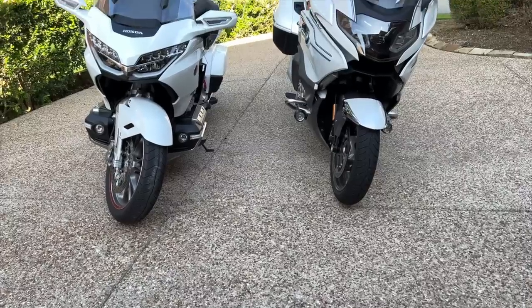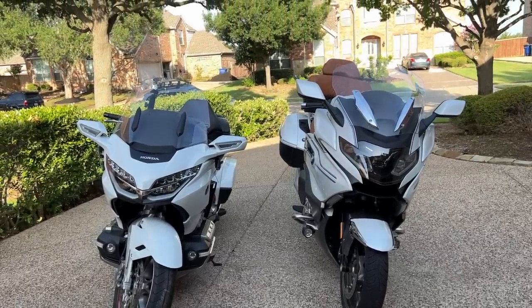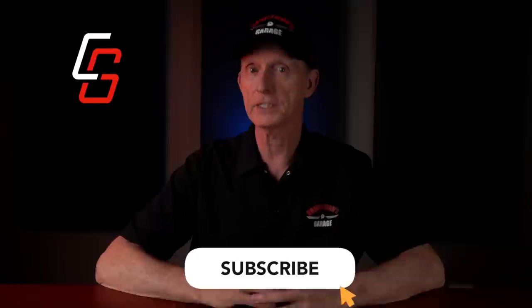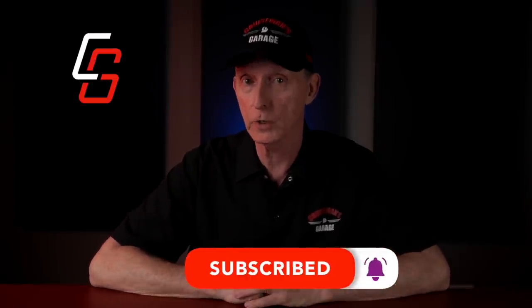To be clear, BMW is not sponsoring this video, but the video does have a sponsor, and that's LidLox. I know many of you are anxious for me to do a comparison of the GTL to the Goldwing, but that's going to have to be a separate video. So if you've not done so already, please make sure you subscribe to this channel and don't forget to click that notification bell, so YouTube will let you know when my comparison video is released.